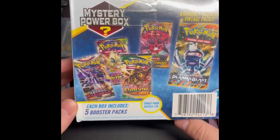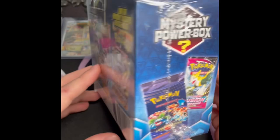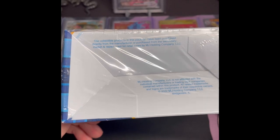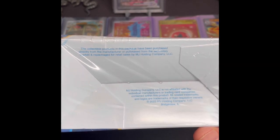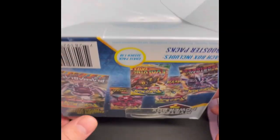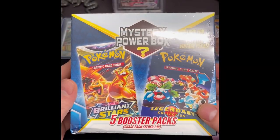I've never even gotten what I would call a chase pack — nothing like those. The best I've really gotten is like a Burning Shadows or Shining Fates. There's no information here on hit rates or what you can even possibly get. All it says is that these products have been purchased from the manufacturer or from the secondary market by MJ Holdings, so these are kind of a known scam — I still pick them up regularly just to see.